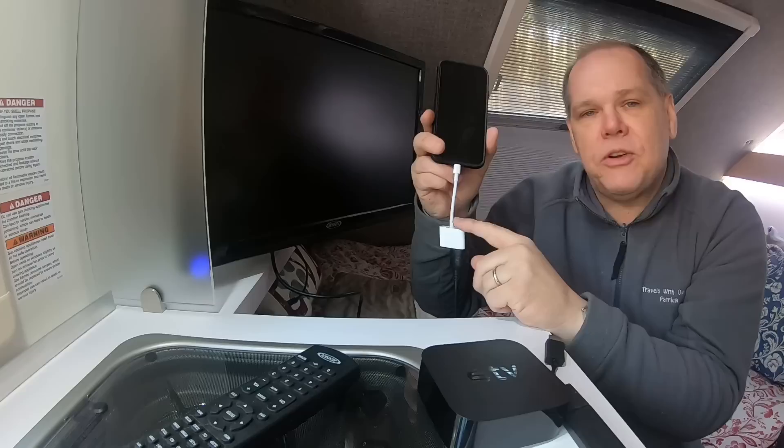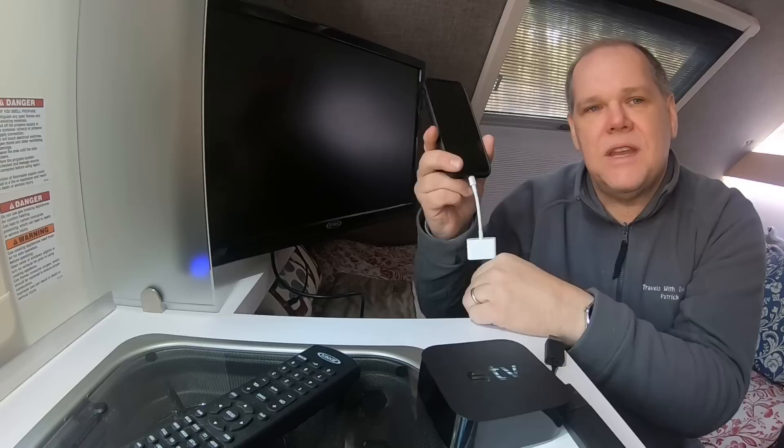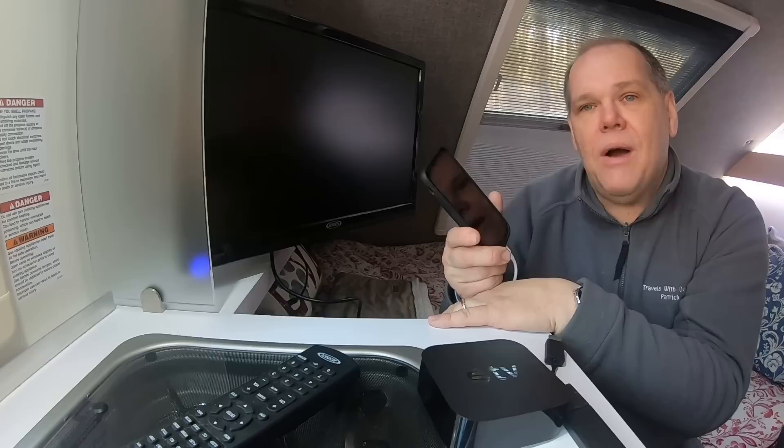This particular adapter is an Apple product and it was $45 at Walmart. I'm not saying you can't find a cheaper adapter, but I wanted to go ahead and get the Apple iPhone adapter. The other nice thing I really like about this particular adapter is it also leaves me a place to plug in a charger, so I'm not running down my cell phone while I'm watching movies or TV — I can actually plug in and keep it charged.